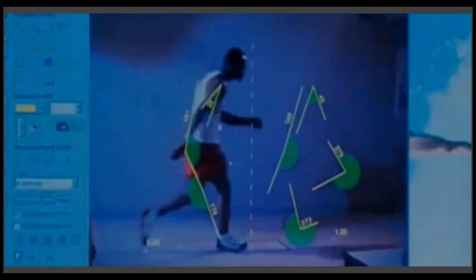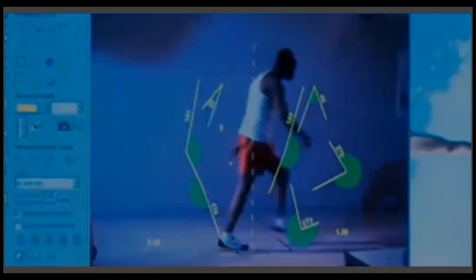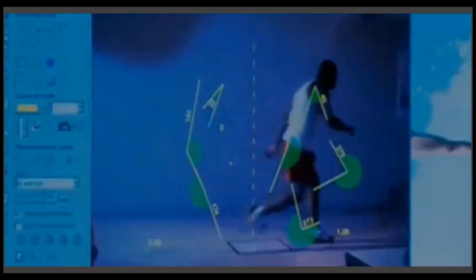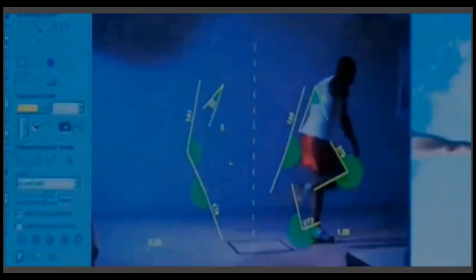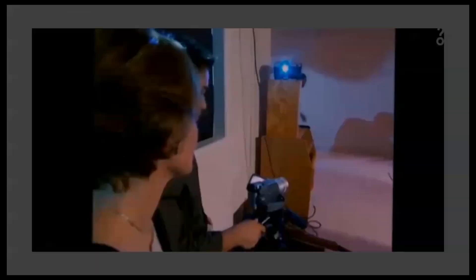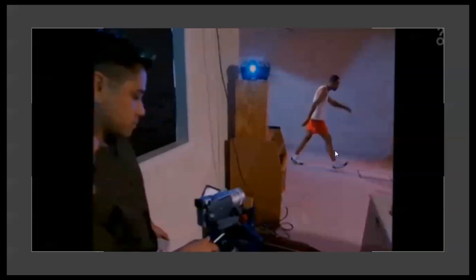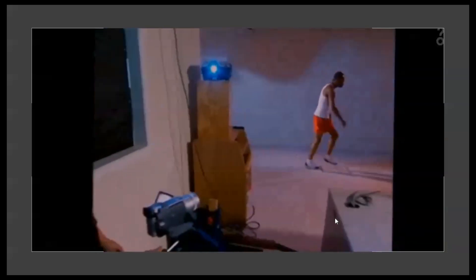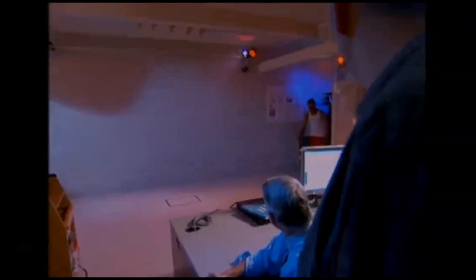First, we'll check the most obvious thing — making sure their actor never fully extended his legs. Now, I'm no room full of PhDs. I'm not even one PhD. But that is a fully extended leg. Look at that. And we see it again in this shot — fully extended. There, there, there, there. So after they missed something that obvious, I started wondering just exactly what did they get right?